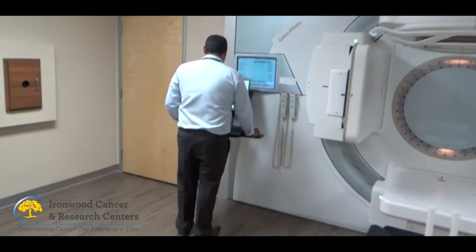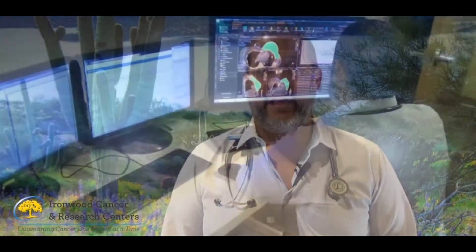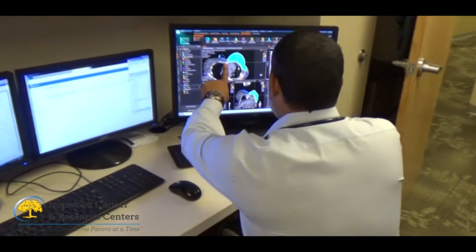We use a device called a linear accelerator, which produces a photon energy beam, and we use state-of-the-art technology to target tumors and deliver that radiation precisely where we need it.